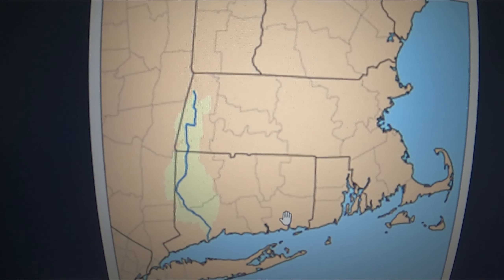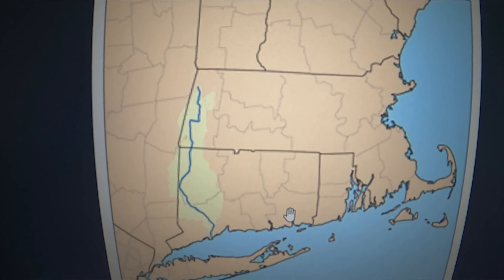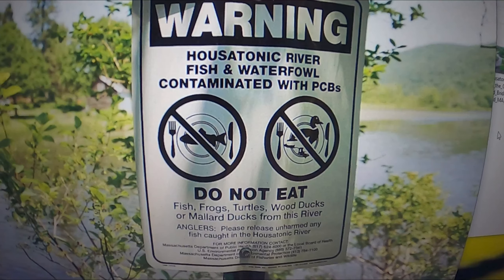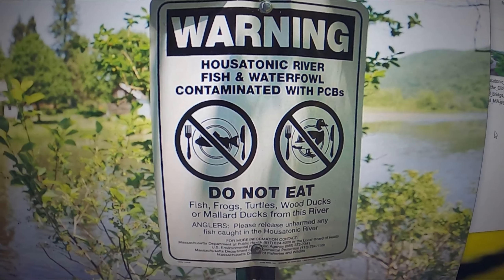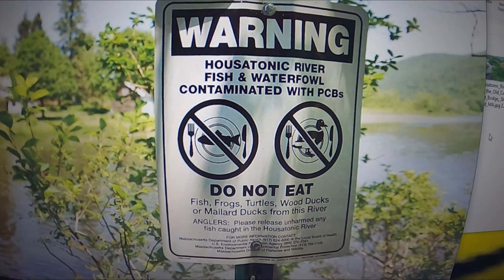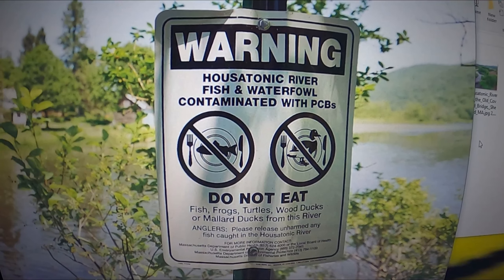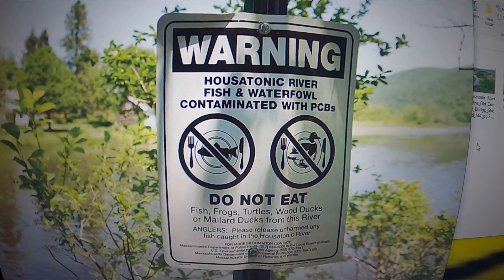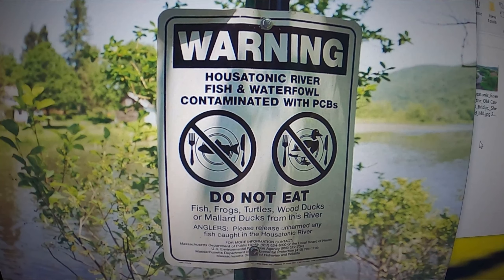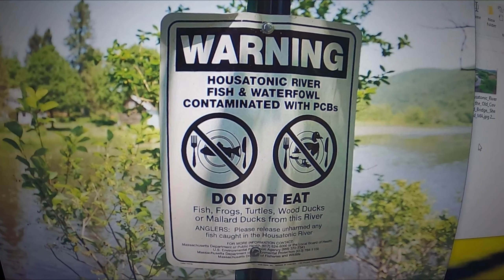But one man's trash is another man's treasure, and there is a lot of treasure in this river. You cannot eat anything out of the river — contaminated with PCBs — so it's catch and release. It's very good fishing in this river. They have numerous stretches for fly fishing. There are some monster carp in there, pikes, bass — it's all in there.